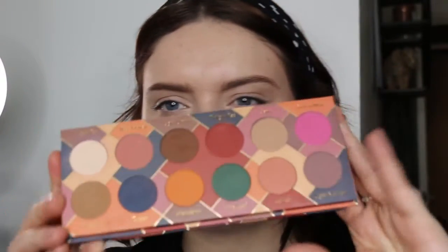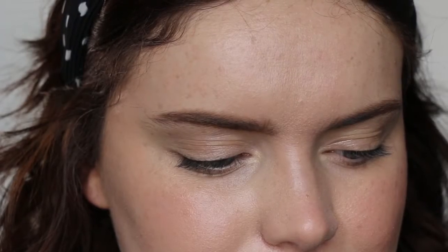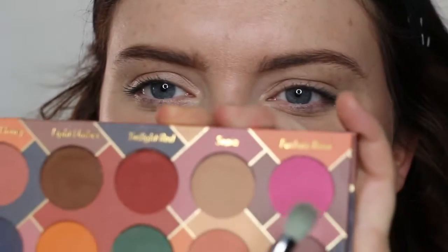So I'm going to use the Lovia Matte Mosaic palette in this video because I think the colours are quite fun.